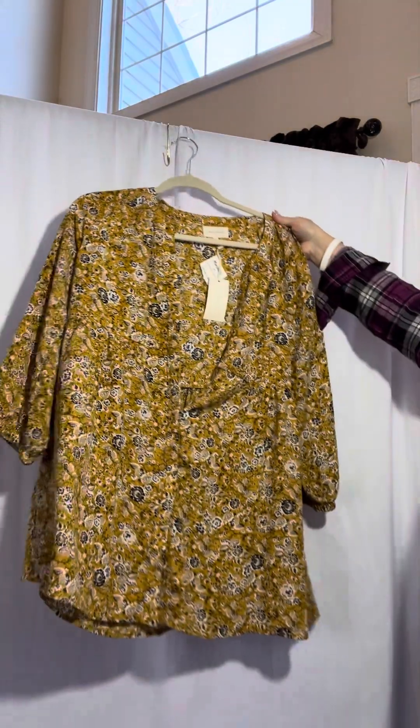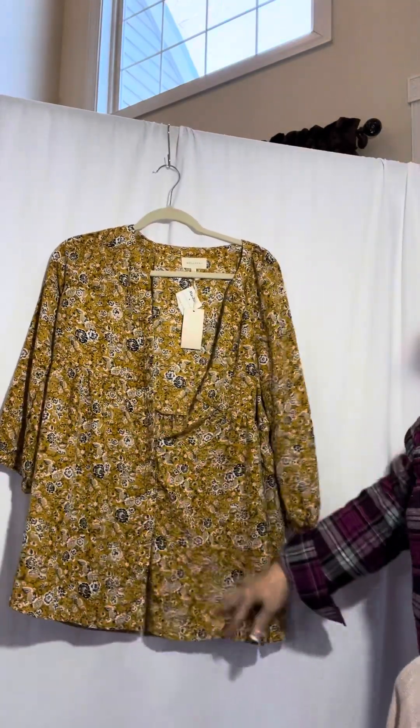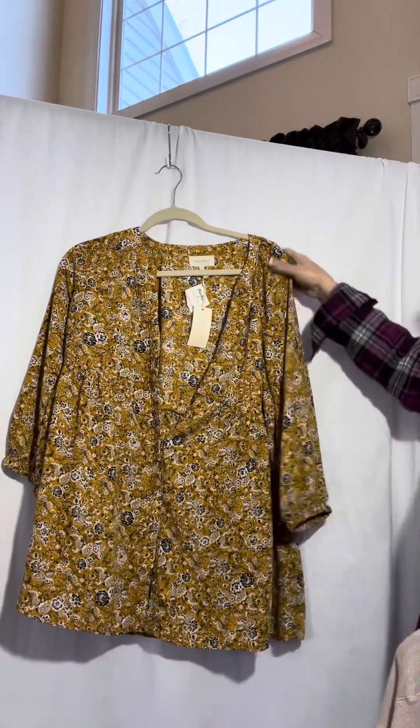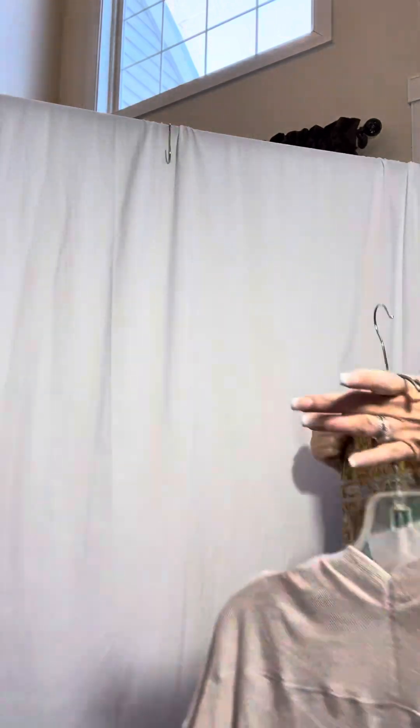We have a new with tag large. This is a baby doll top, it is buttoned down. It's really pretty. It's an oversized large — very oversized. Elastic in the arms. Meloday is the brand.